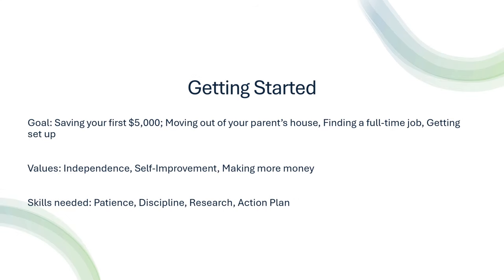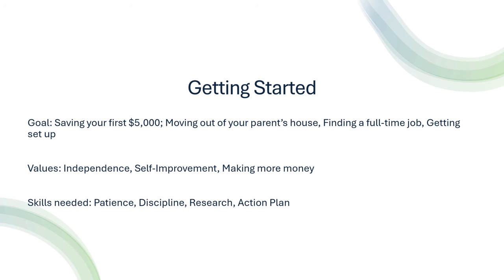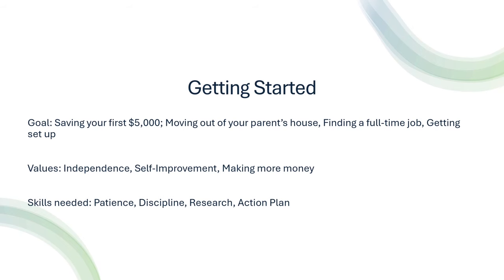The first slide: Getting Started. This is where a lot of people fall on the GAIN Scale when it comes to my channel, because there are a lot of 'move out' videos and 'how to save your first $1,000 or $10,000' — to me, that's the level of Getting Started. Your goal is going to be saving your first $5,000, moving out of your parents' house, finding a full-time job, and getting your life kind of set up. You're going to value things like independence, self-improvement, and making more money.